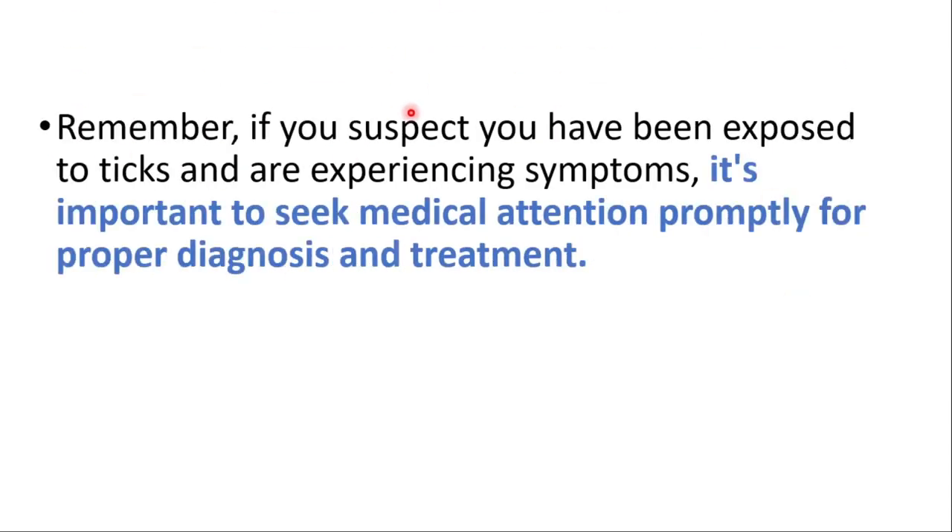So remember, if you suspect you have been exposed to ticks and are experiencing these symptoms, it's important to seek medical attention promptly for proper diagnosis and treatment. Thanks for watching.